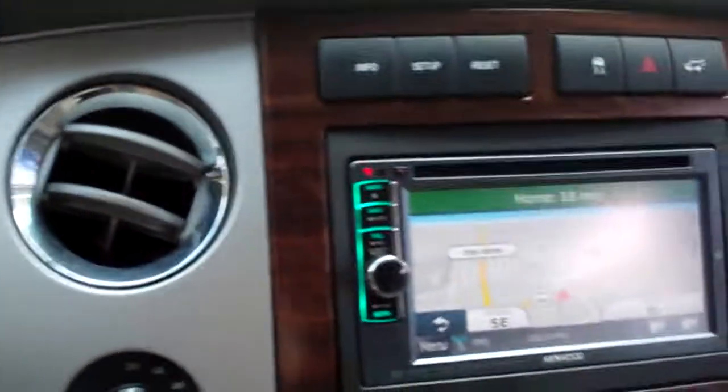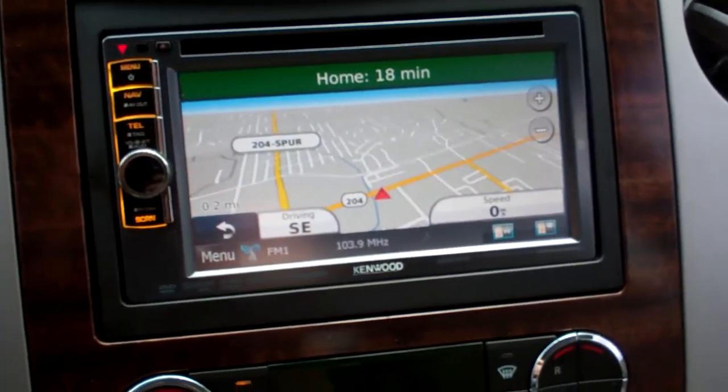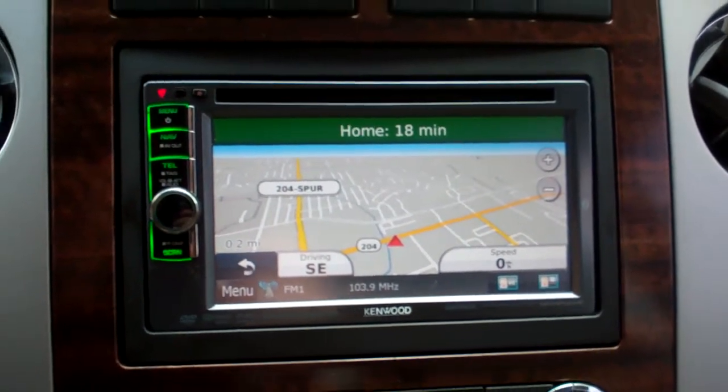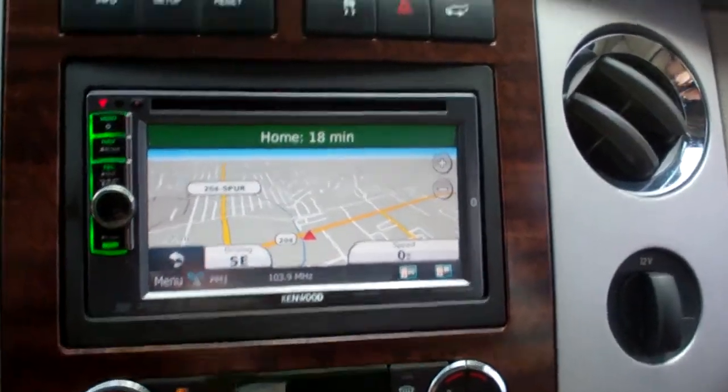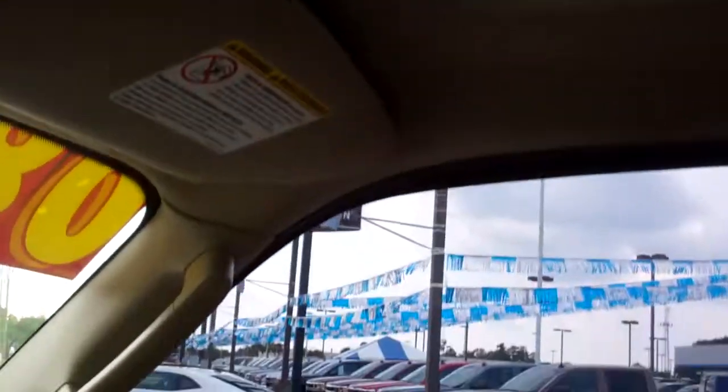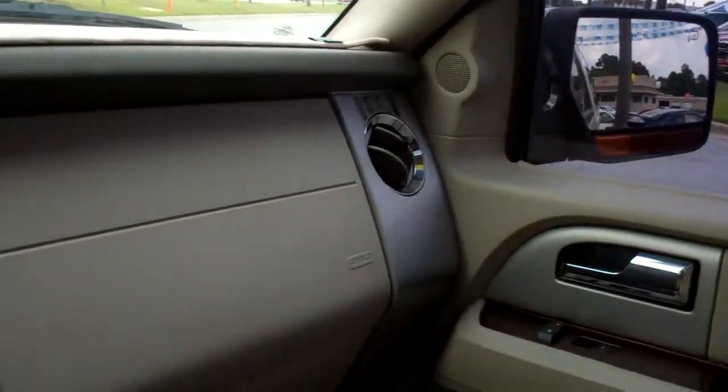The vehicle has steering wheel controls. It also has an aftermarket nav system that does have Bluetooth capability — that was one of your questions, so yes, this vehicle does have Bluetooth, and it works through the Kenwood aftermarket system. It also has a sunroof.